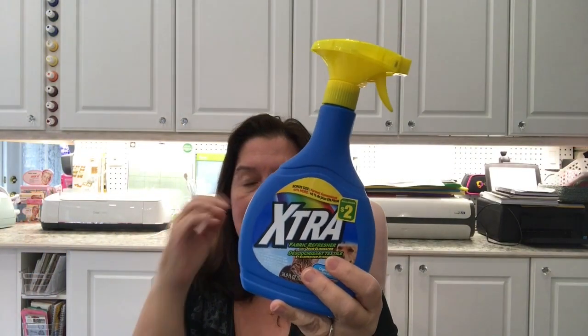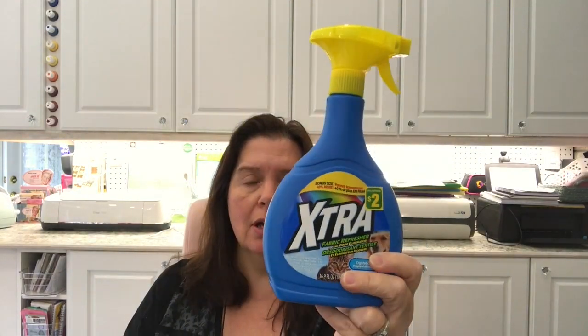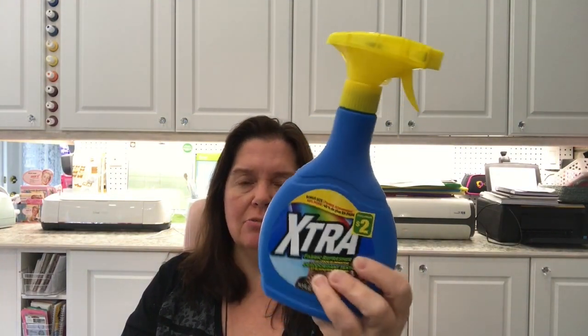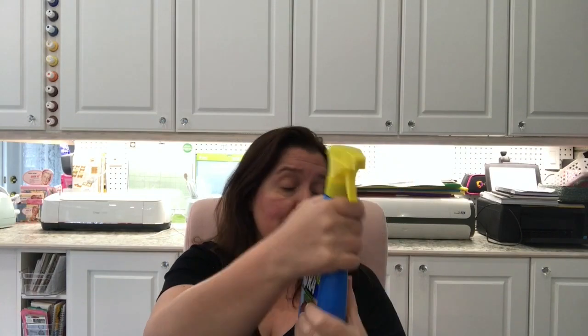I was also running low on fabric deodorizer. When I saw there was a cat and a dog on this one, I thought it might work for the rugs I want to refresh for springtime. For $2 I got this bottle of extra fabric refresher.